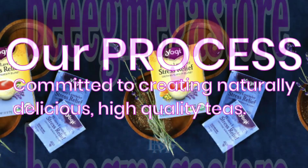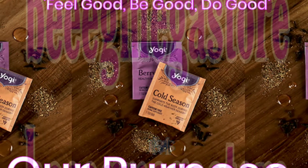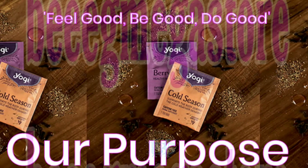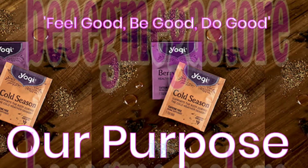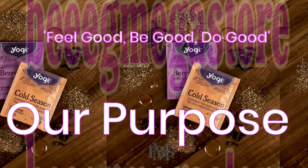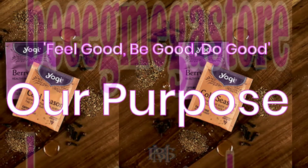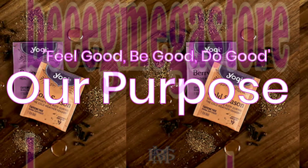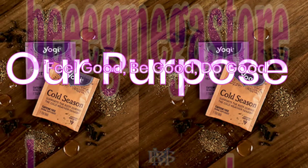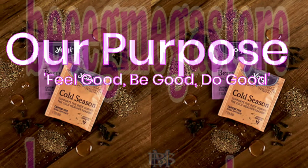Yogi Tea Purpose. We believe the purpose of business is to serve. Yogi was founded on this belief and still uses the idea of using business to serve as its guiding principle: feel good, be good, do good. For us, this means more than just creating deliciously purposeful herbal tea blends. With every ingredient we source and every cup of tea we make, we strive to support quality, sustainability, and social responsibility on a local, national, and global level through partnerships with a common goal of awakening goodness.